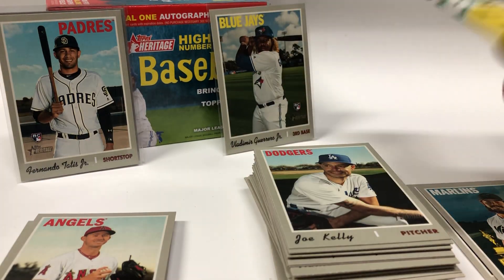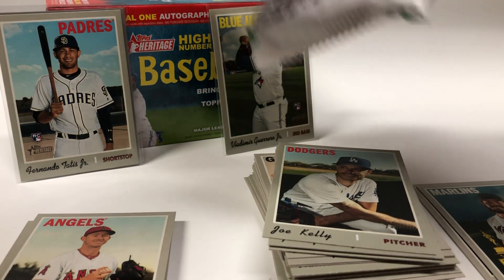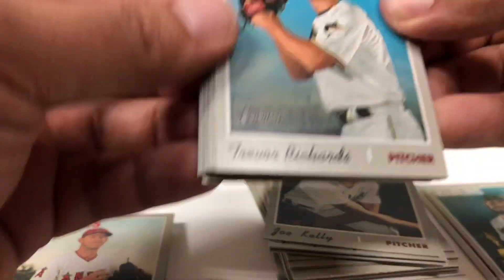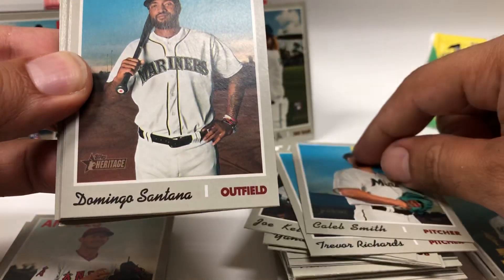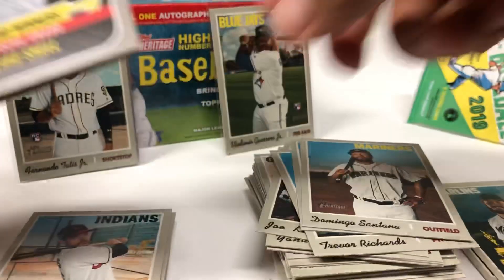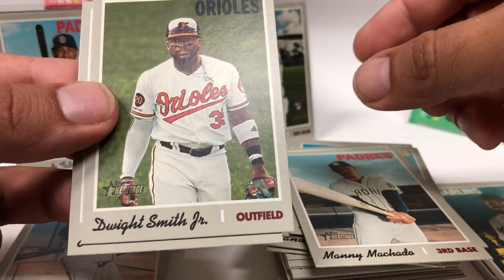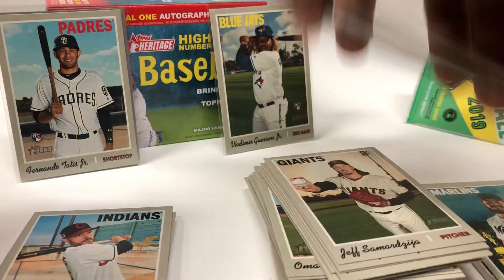Alright, last pack — let's go! Trevor Richards, Caleb Smith, Domingo Santana, Eric Stamets, Blake Snell Cy Young Award, Hyun-soo Kim, Manny Machado, Dwight Smith Jr. and Zach Britton. Alright.